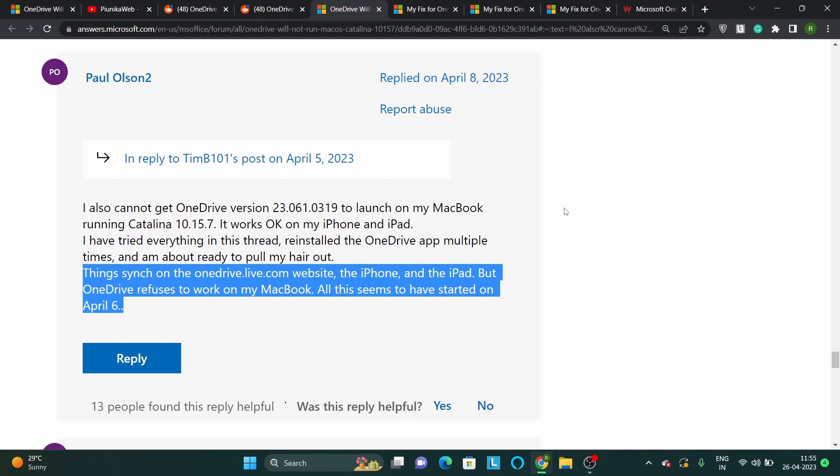Moreover, the website, iPhone, and iPad all sync data perfectly fine. However, OneDrive just won't function on the MacBook.